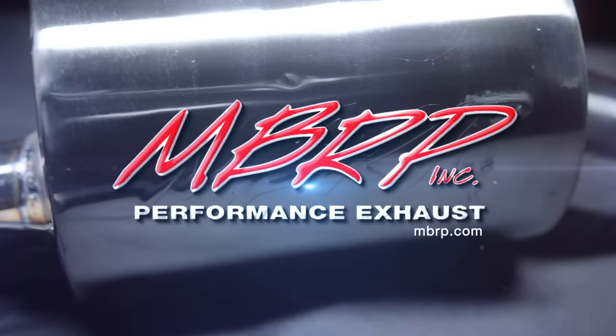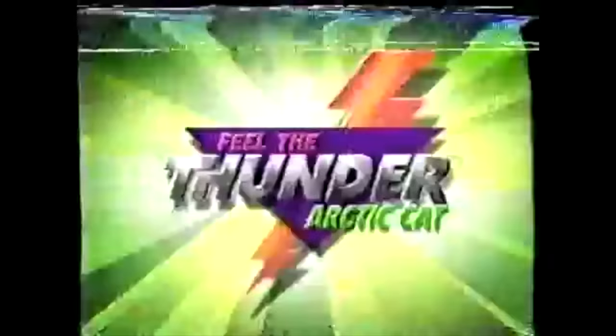Snow Tracks is sponsored by MBRP Performance Exhaust — race inspired, trail proven. There are names in the snowmobile business which conjure up iconic images, iconic reputations, and iconic moments. On this week's episode we're going to drill down on an iconic snowmobile handle that's been reinvented for model year 2017. It was 1993 when the original Thundercat hit the snow.